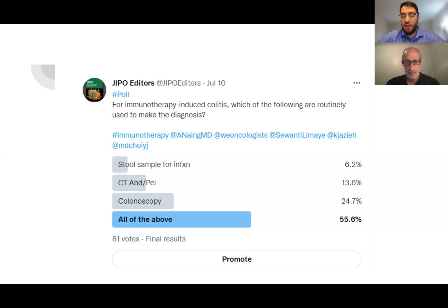Our options included a stool sample for infection, performing a CT abdomen and pelvis, doing a colonoscopy, or all of the above. More than half of respondents actually chose doing all three. We're excited to have Dr. Weber with us today to tell us what he thinks about immunotherapy-induced colitis, the approach to diagnosis, and what he thinks about these results.